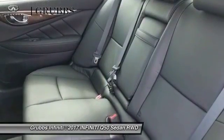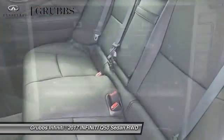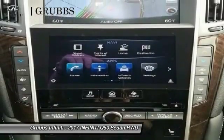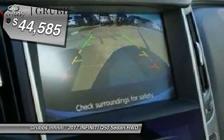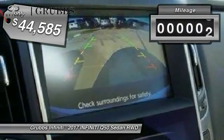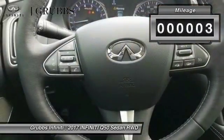The engine block is crafted out of aluminum alloy to help reduce weight and increase responsiveness, giving you incredible power and a truly thrilling drive, and is priced below $45,000. This vehicle has less than 100 miles.